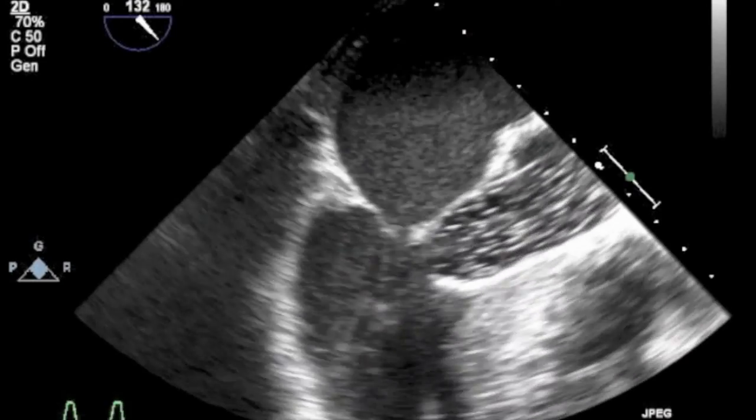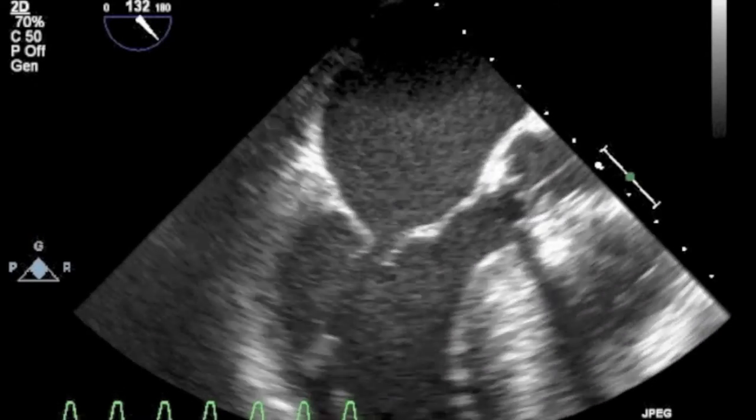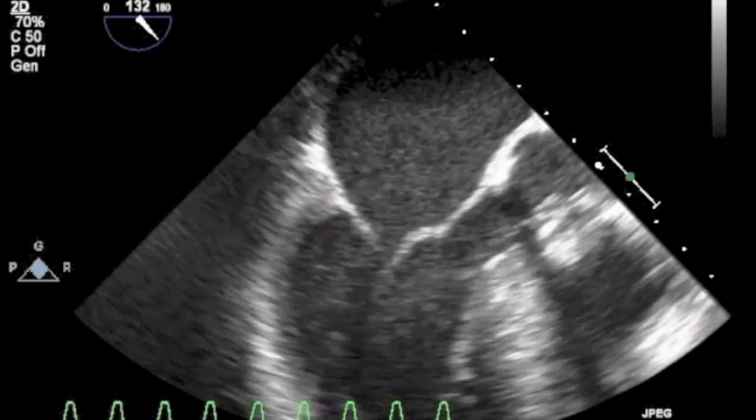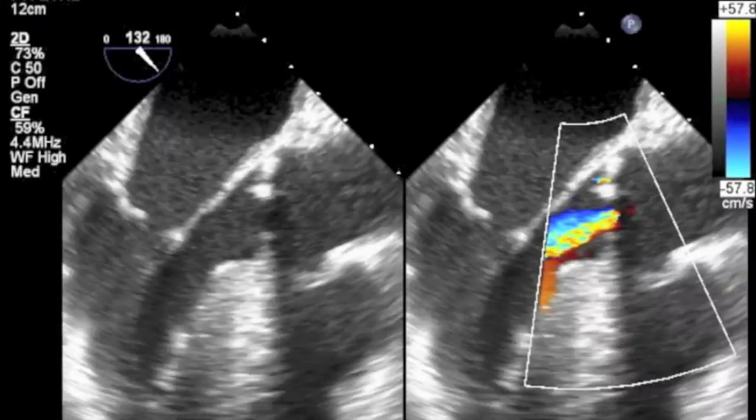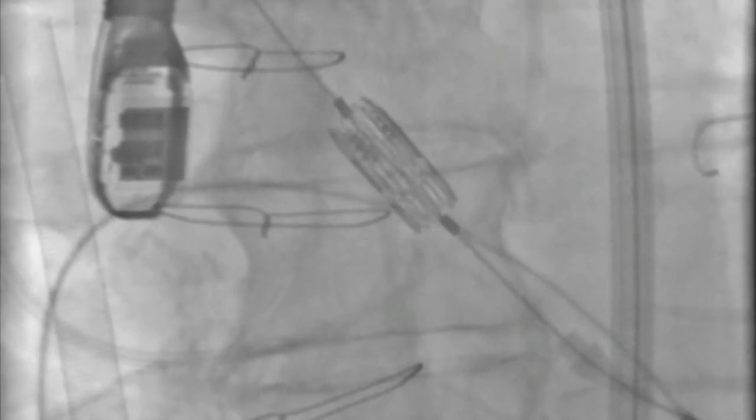The heart team decided to perform TAVI via the transfemoral approach with femoral ECMO support due to the underlying ischemic heart disease. Here you can see a successful balloon valvuloplasty performed with only a mild degree of aortic regurgitation. The 29 mm Edwards Sapien valve was deemed to be in a satisfactory position prior to deployment and rapid ventricular pacing.